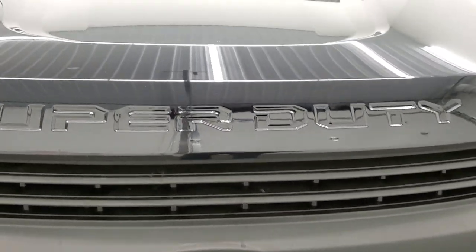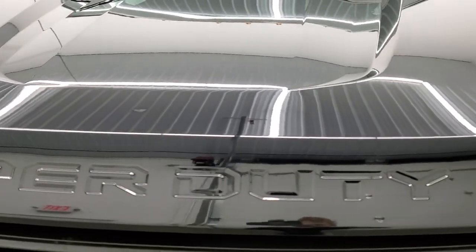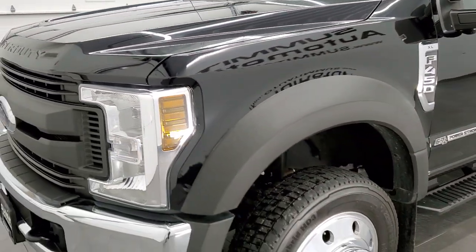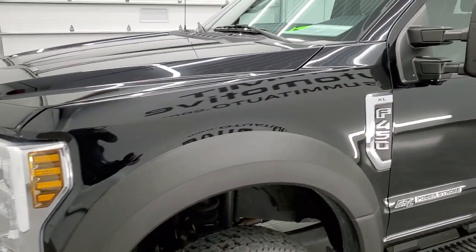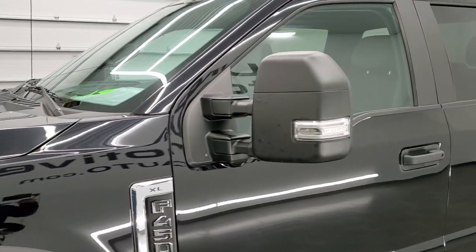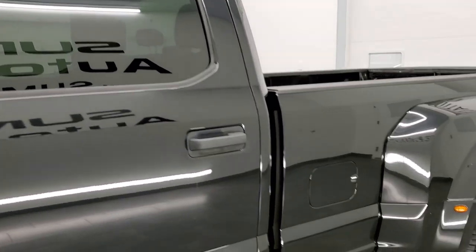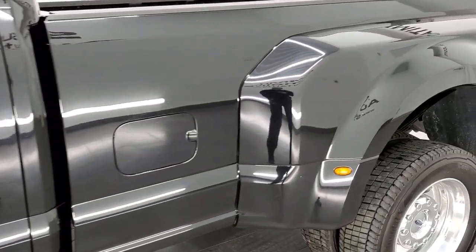Agate black metallic is the color and we shoot all of our videos in 1080p 60 frames per second. If you have HD capabilities on your computer, tablet, smartphone, or television, I highly recommend turning them on right now because it is your best way to check out the quality, condition, and options of the truck before seeing it in person.